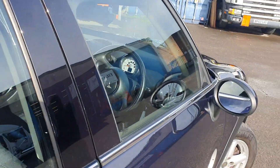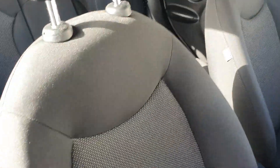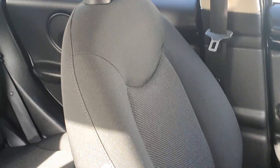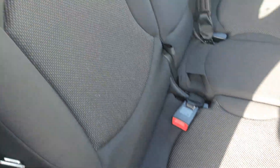Now let me show you the interior. First off, all the seats are in excellent condition with no tears or scuffs going through any of the fabric, and the same goes for the seats in the back as well.